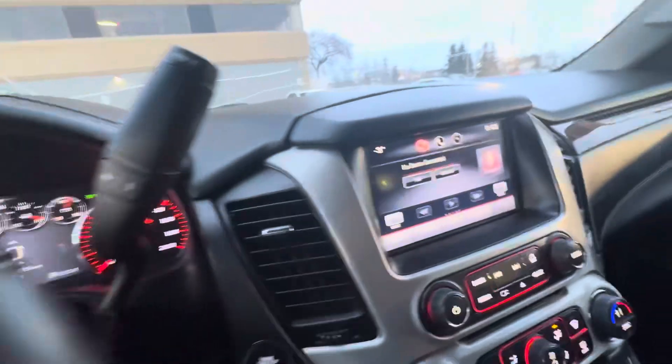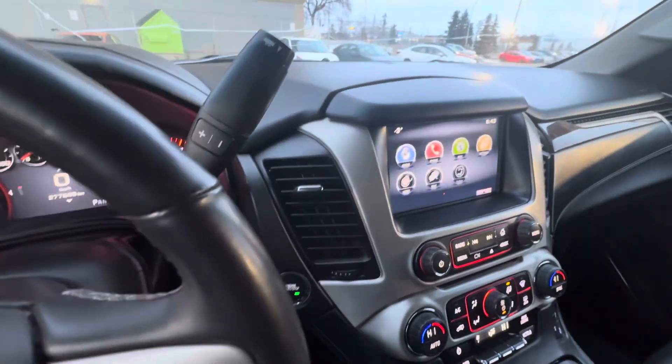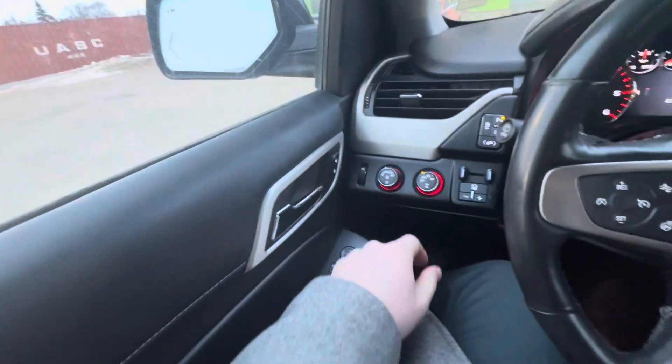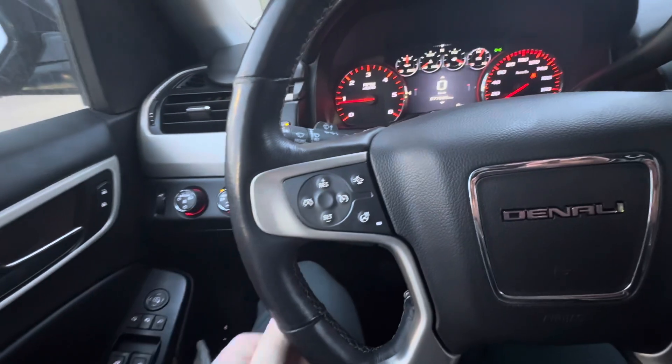For a 2015, this really does have all the bells and whistles. Inside, you have your Bluetooth controls, a good stereo sound system. The Denali badge comes with the Bose sound system, as you can see, with memory seating on the side. Power folding mirrors as well. Two-wheel, high and four-low for different drive options.